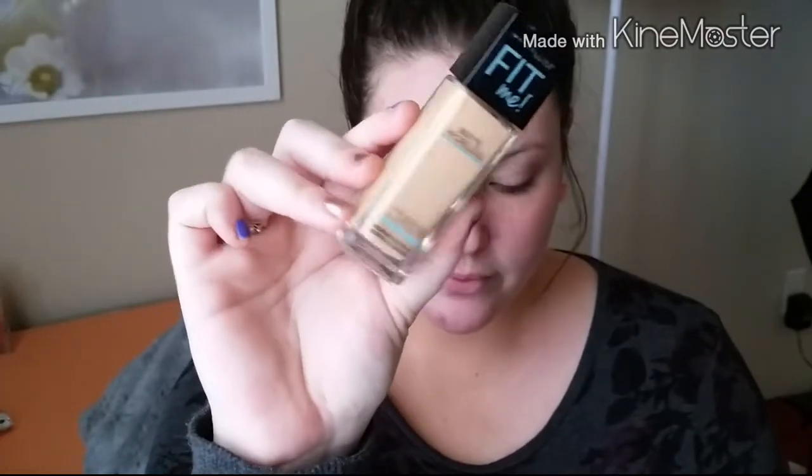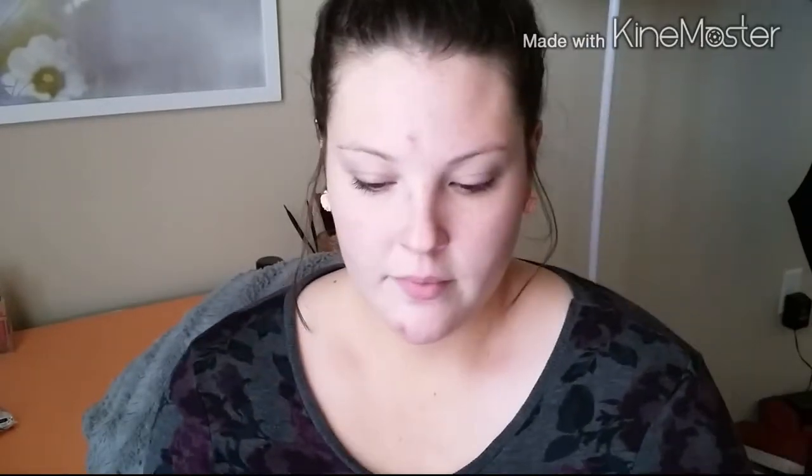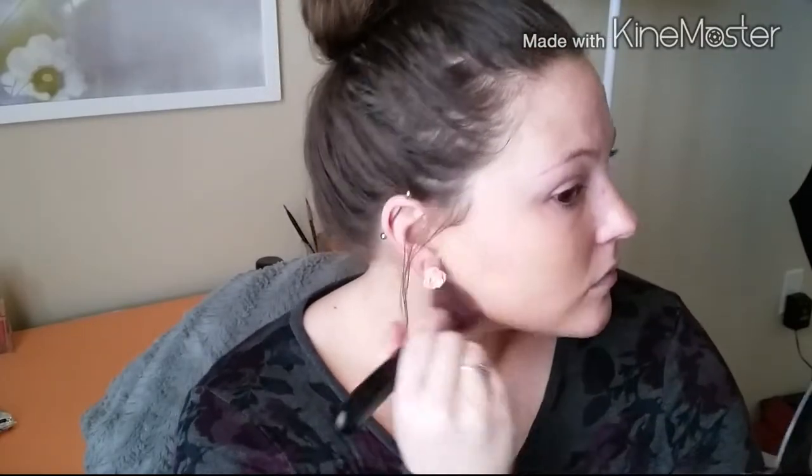I'm going to be using my Fit Me Matte and Poreless Foundation. I love this stuff — I did a whole review that I'll link below. I'm going to dot it all over my face and work in sections because this foundation dries very fast. I'm going to press it into the skin rather than buffing it around, because I find it works better that way. This foundation also lasts really long, which is great for a long Valentine's Day night.